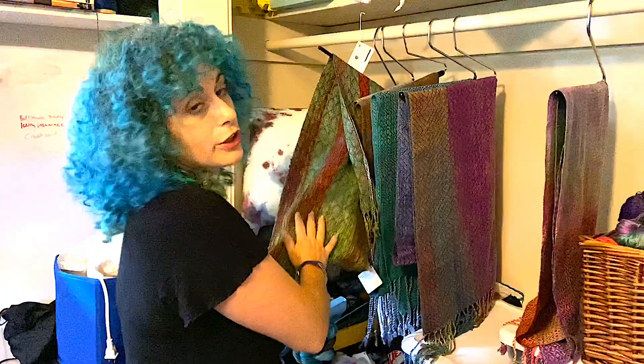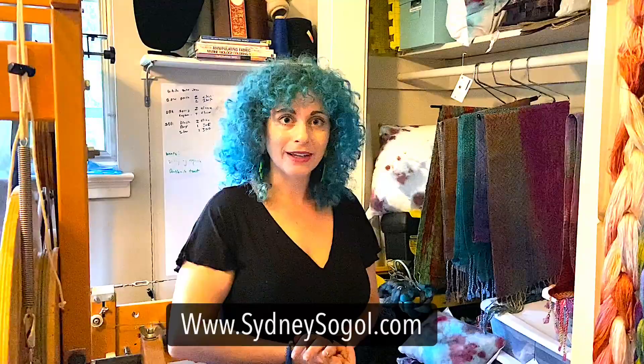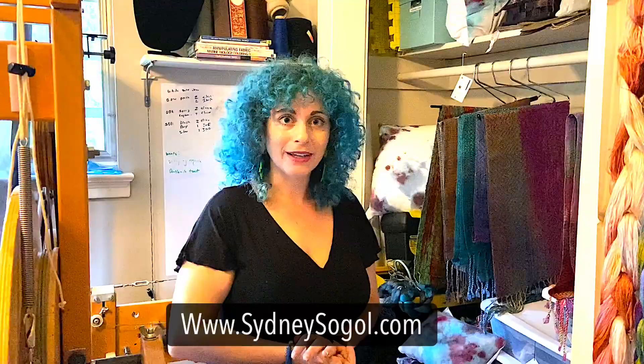You can see there's lots of variation in patterns. They're also super soft. I'm really glad you got to come visit me here in my studio. You can find out more information about myself and my products on my website, sydneysogel.com, and on Facebook and Instagram at Sid's Threads. I really hope you come and have fun at the San Francisco Craft Week — it's going to be fun, there'll be so much good art. Thanks!